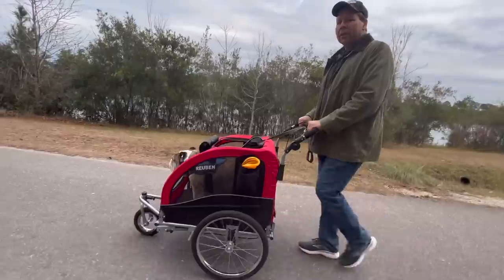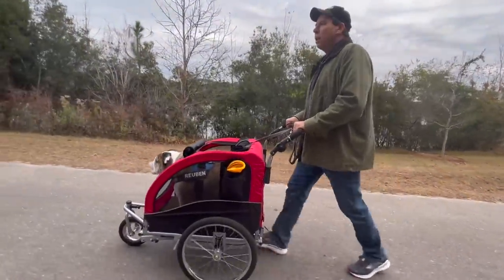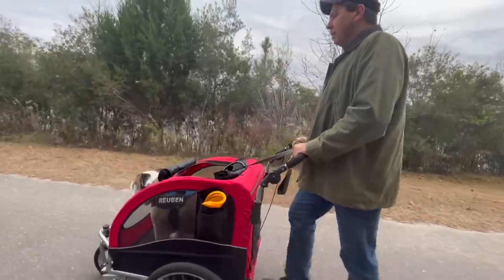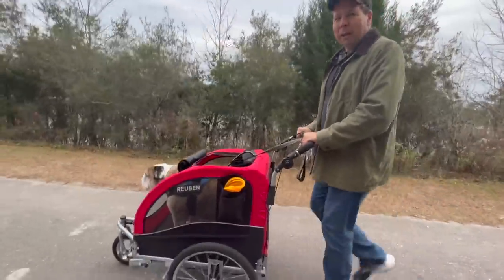You'll notice the vocalizations coming from the front end of the world as to express either displeasure, happiness, or hunger. Sometimes thirst — they do work up a thirst being pushed about, they do.